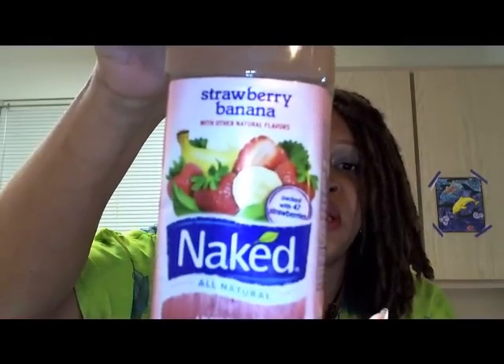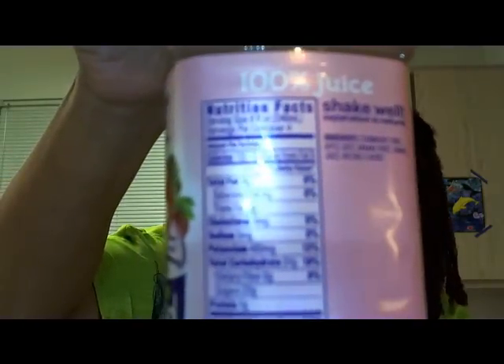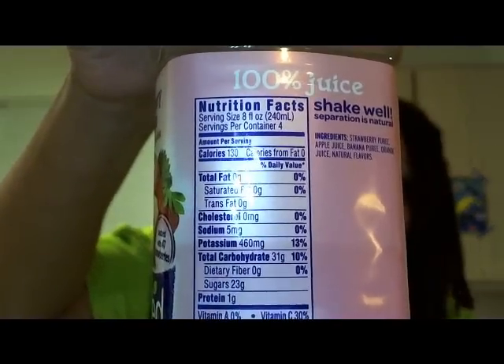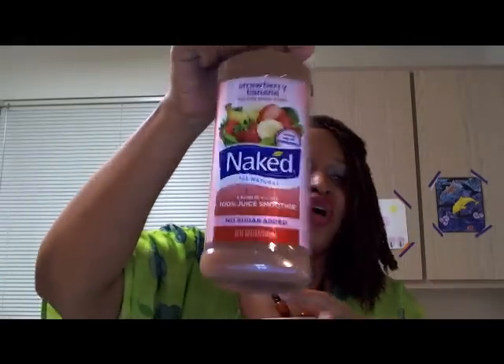I got some juice — this is Naked Juice, which is actually a pretty good brand of juice. Here are the ingredients. I got a couple of these; I can't remember exactly how much they were. These are some really great juices — the Naked Strawberry Banana.